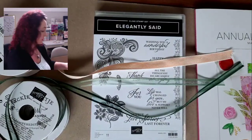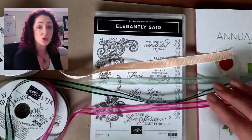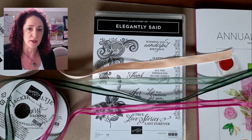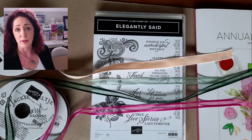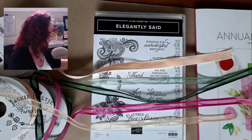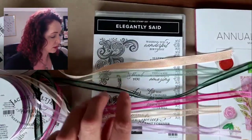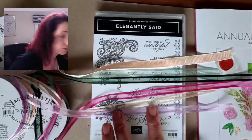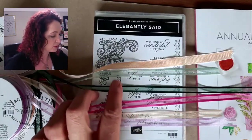This one is called Polished Pink — the ribbon is gorgeous, like a mini version of the old sheer-and-solid-edged white ribbon, just not quite as wide, but it ties beautifully. Here's the Pale Papaya again, and the last one is called Fresh Freesia. So the five new in-colors are: Soft Succulent, Evening Evergreen, Polished Pink, Pale Papaya, and Fresh Freesia.